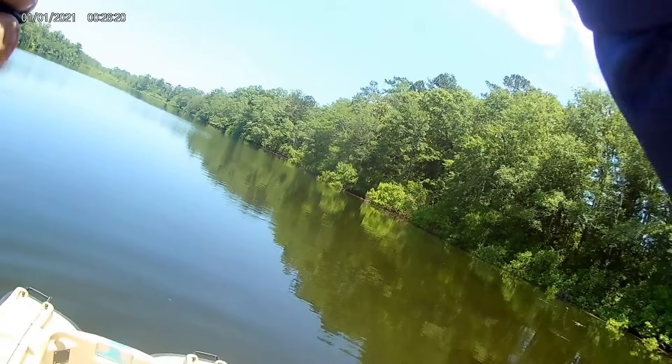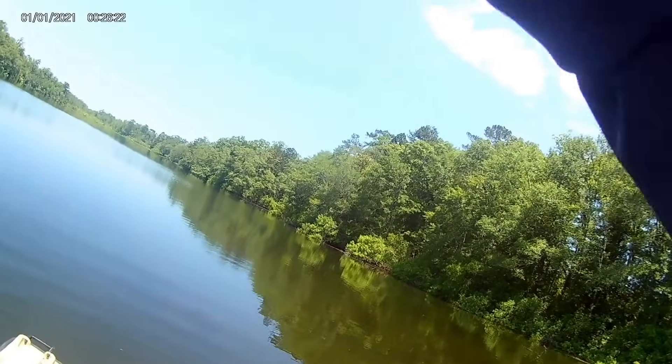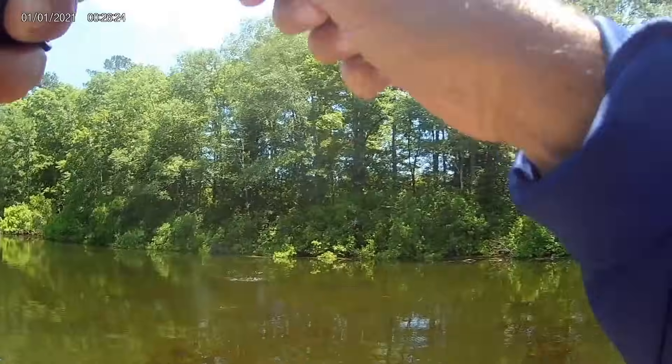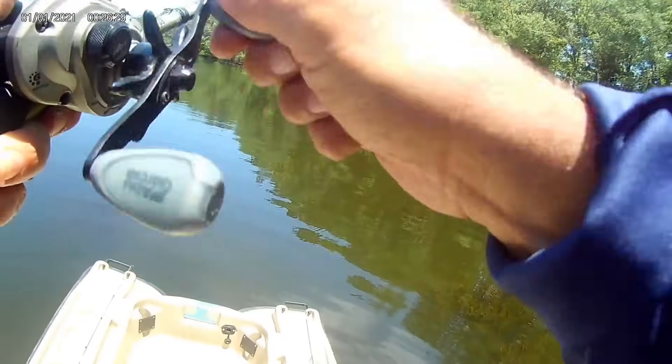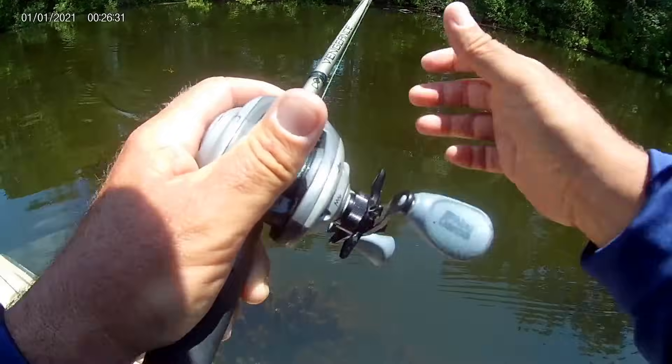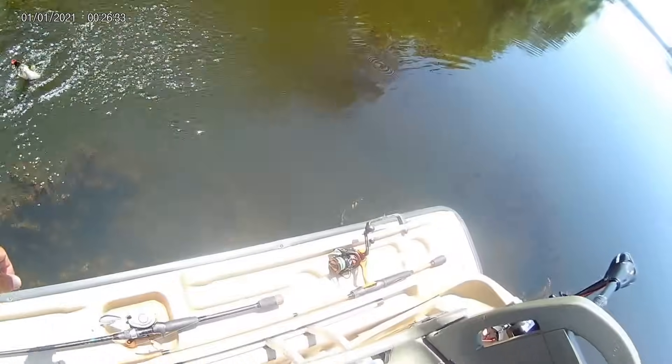Got him! It has been a topwater frog kind of day.